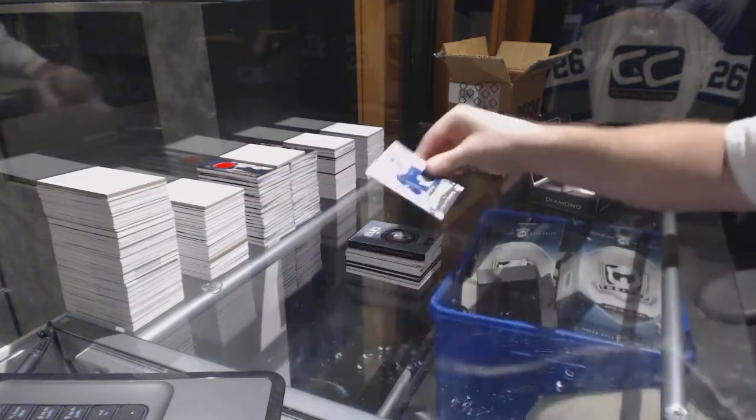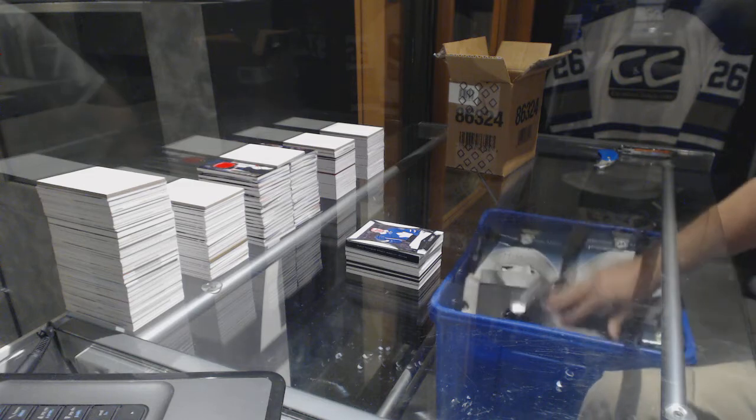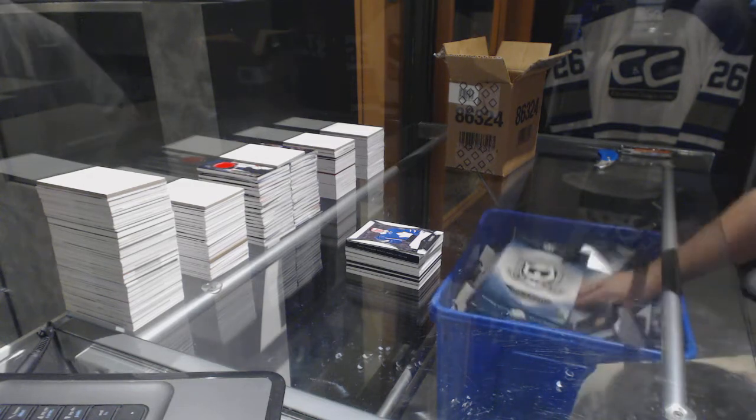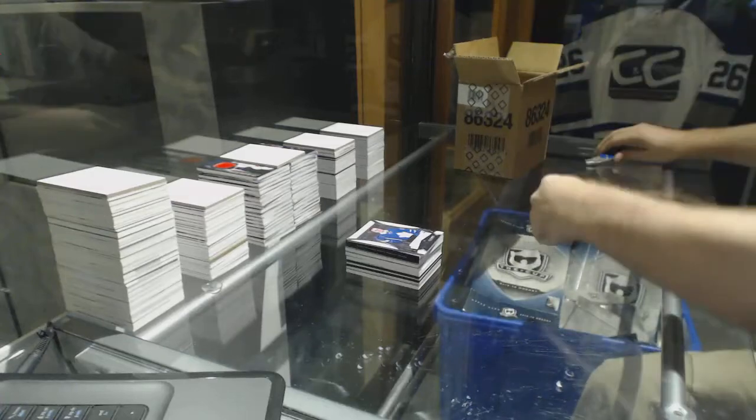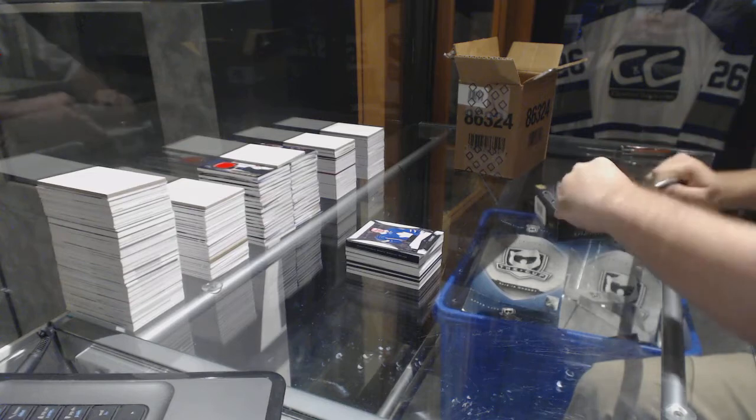And we've got number 2/399 rookie gems for the Maple Leafs — Auston Matthews. Awesome Matthews — there's no Austin here, it's only Awesome!